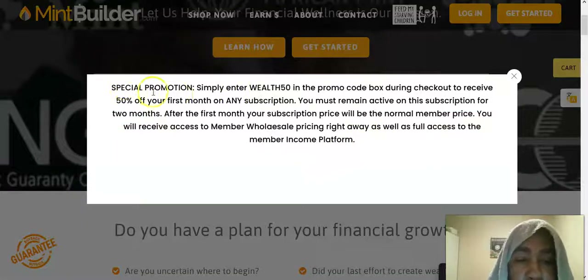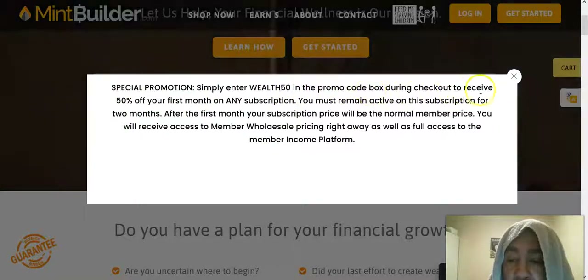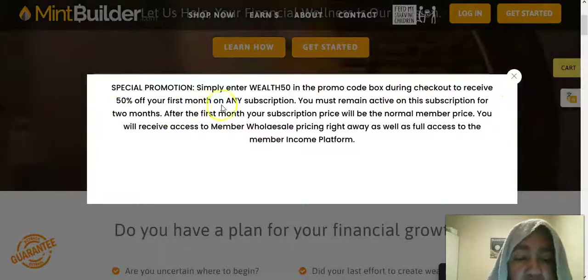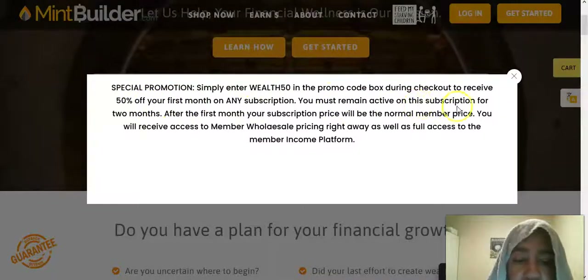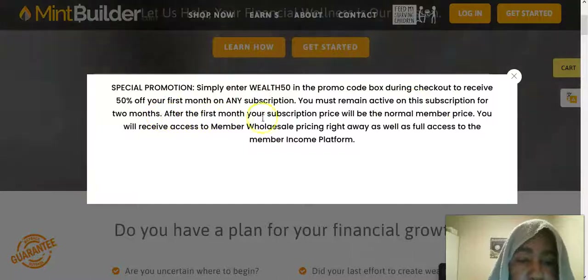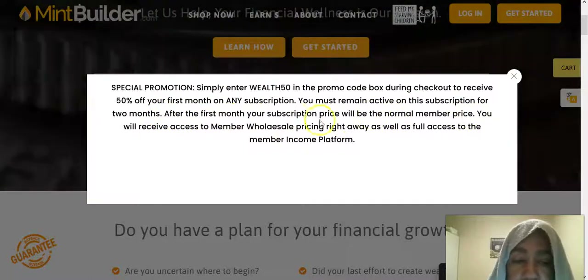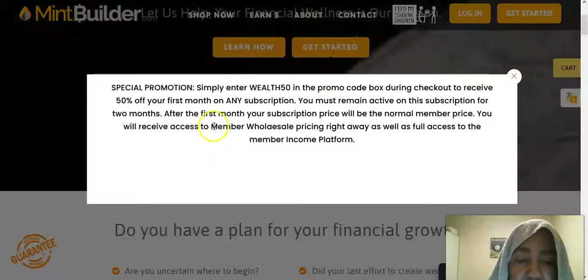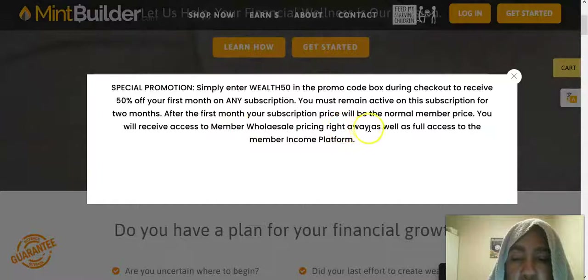It's a special promotion — simply enter WEALTH50 into the promo code box during checkout to receive 50% off on your first month on any subscription. You must remain active on the subscription for two months after the first month, then the subscription price will return to the normal price.